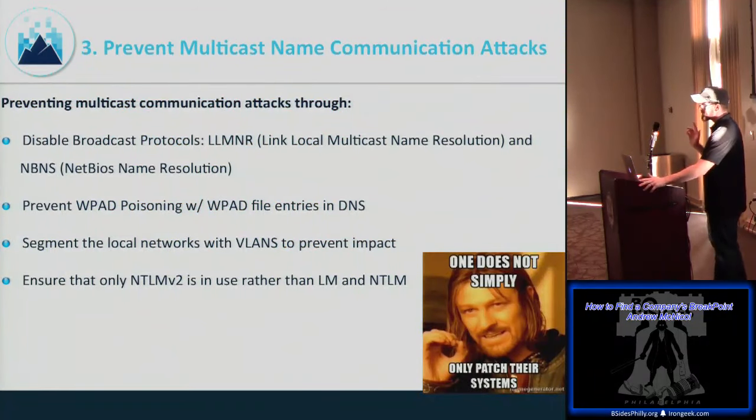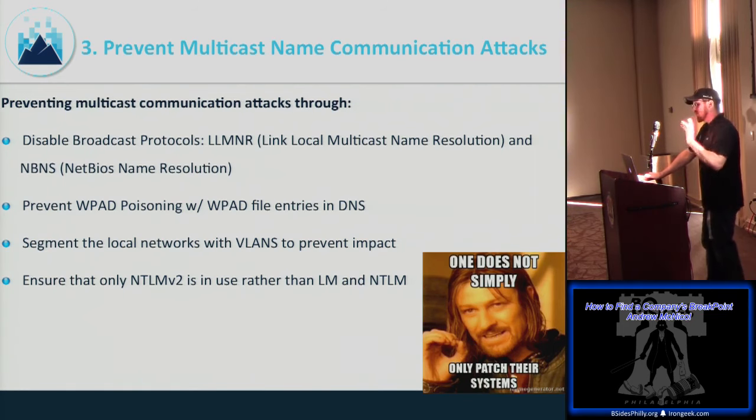To prevent these attacks: disable the multicast protocols — they're helpful but not essential, and can be pushed via Group Policy. Add a WPAD entry to DNS so it doesn't broadcast. Segment local networks with VLANs to reduce impact. Ensure NTLMv2 is the minimum authentication tier and prevent downgrade to LAN Manager or NTLMv1.